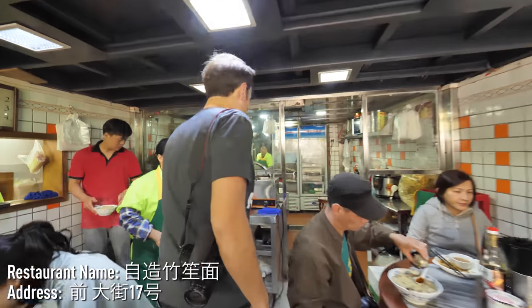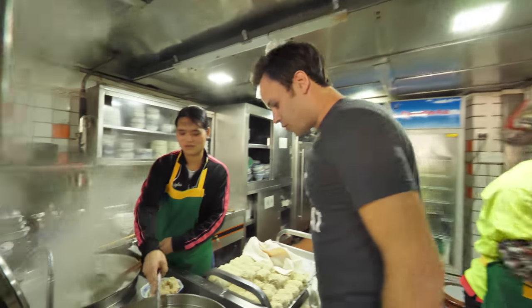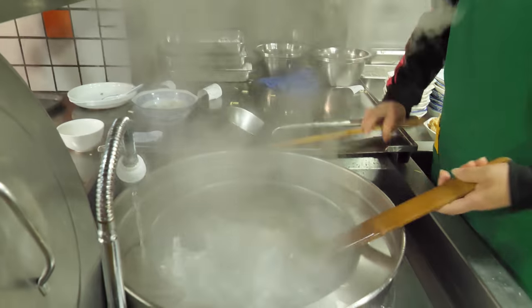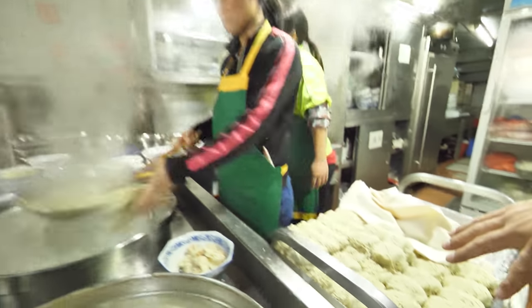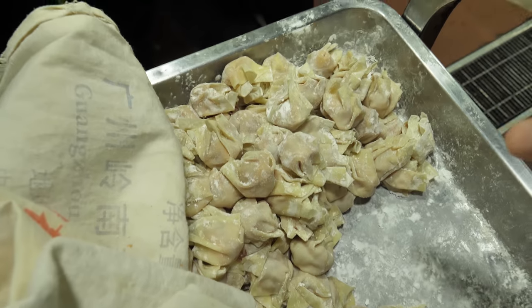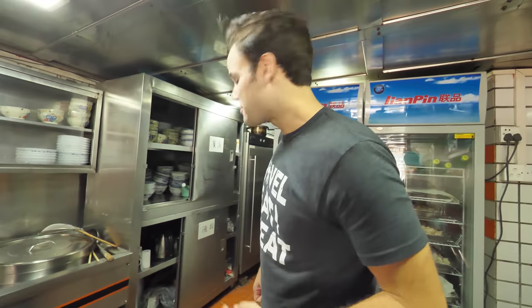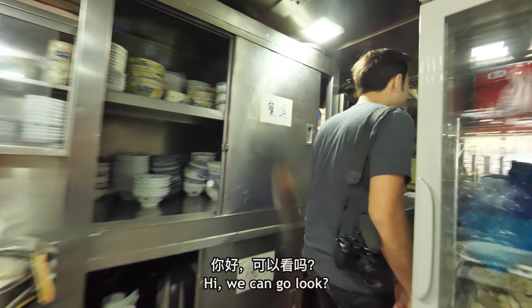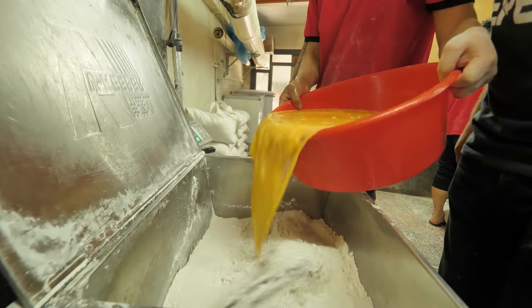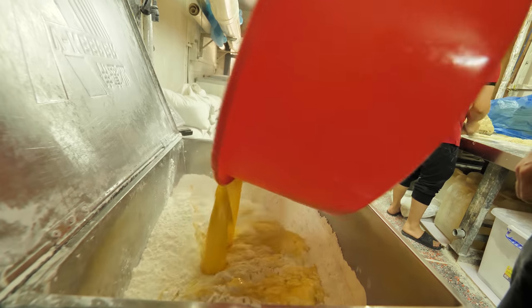They just told us that we can actually go in and take a look at how they make these noodles. Fresh wontons — this is just the true beauty right here. All of these handmade noodles ready to be boiled quickly, and look at all of the handmade wontons. This is a true sight to see. We just got invited to go upstairs and see how they make them with a bamboo pole. Look at this — duck egg noodles. We're making it. Incredible.